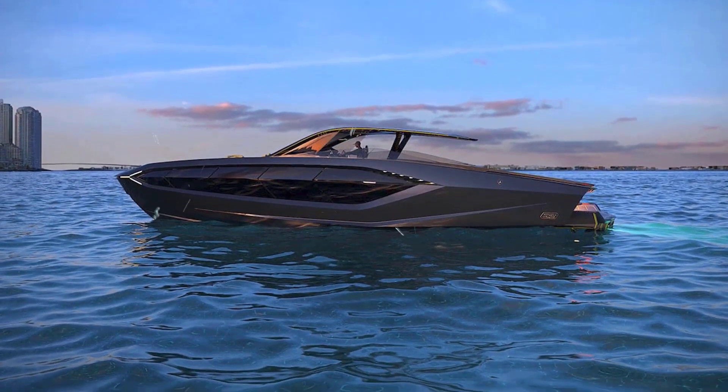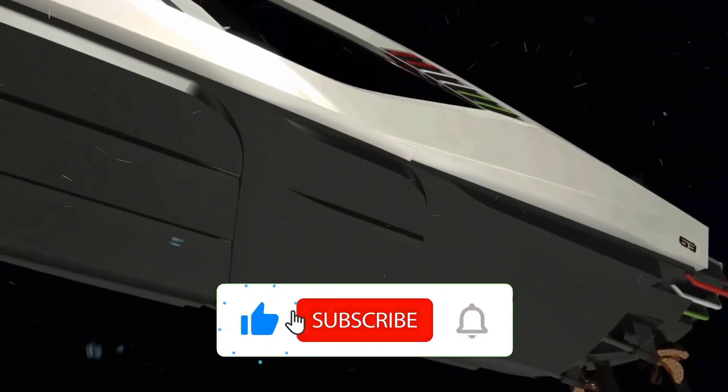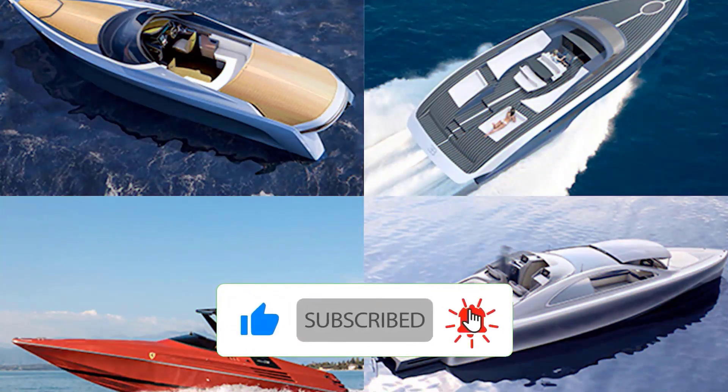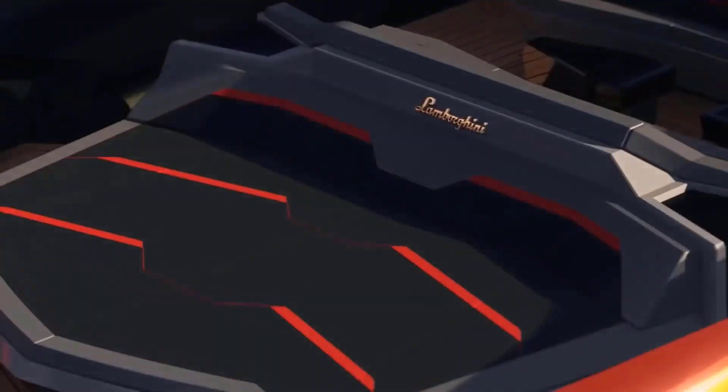The 63's design was inspired by the Lamborghini Sion FKP 37, the hybrid supercar that was the first to use supercapacitor technologies, along with classic Lamborghinis of previous decades.